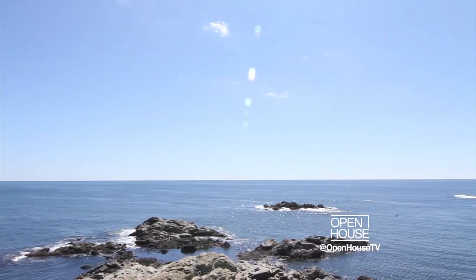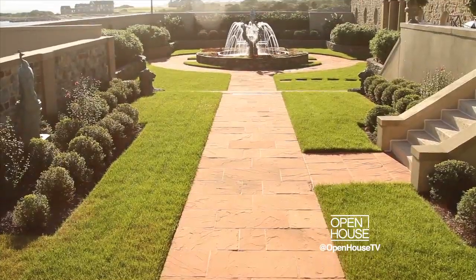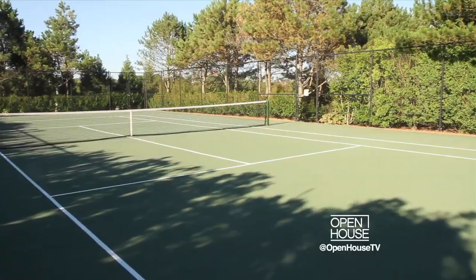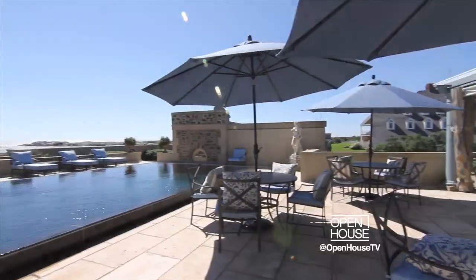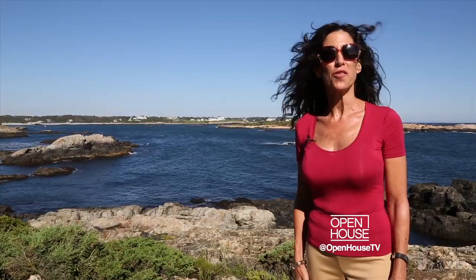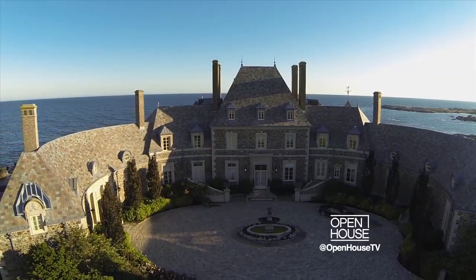The outside of this estate is really what it's all about. The manicured grounds are home to an ocean-facing pool, a carriage house, expansive terraces, a tennis court, and a beach from which to swim or kayak. You feel like you're on top of the world. Thank you for joining me on this tour of Seafair — I hope you enjoyed this behind-the-scenes look at a majestic place in history.